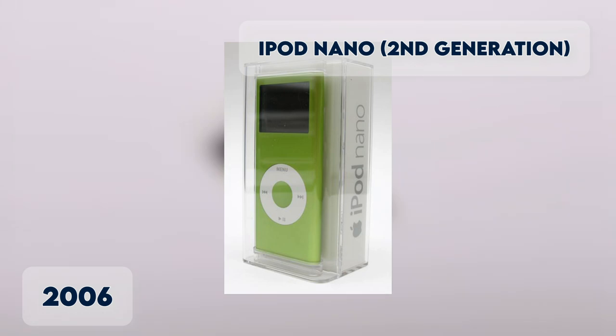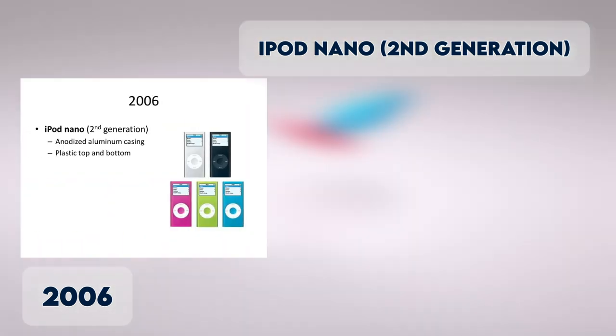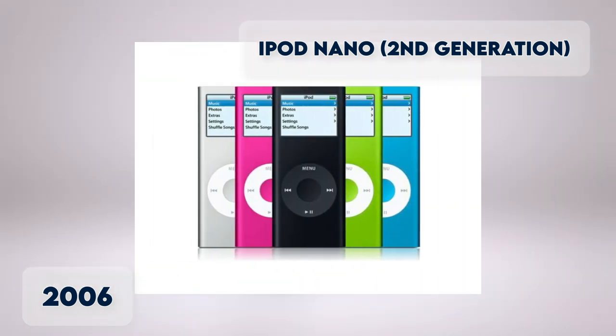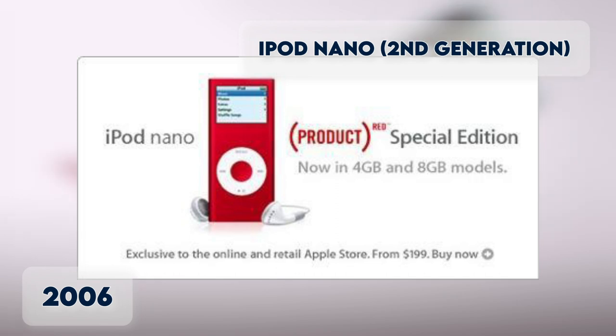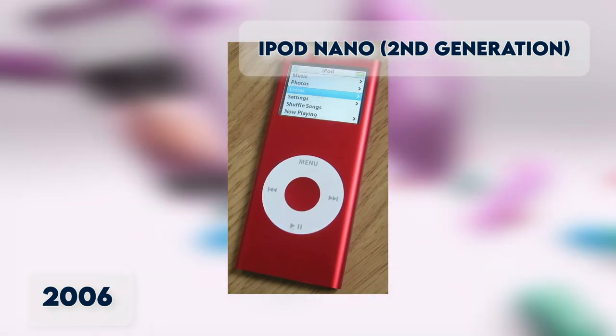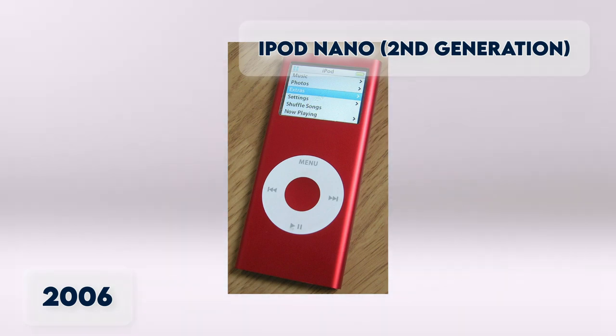iPod Nano 2nd Generation. Still in 2006, Apple resized the original iPod Nano to a smaller and more refined model. This included the first iPod Nano Product Red Special Edition, with $10 from each sale going directly to the global fund to fight AIDS in Africa.